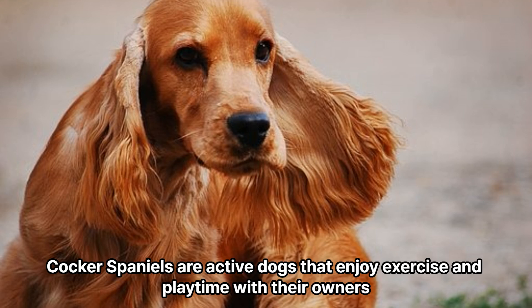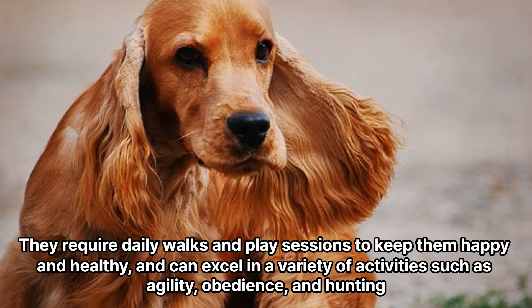Cocker Spaniels are active dogs that enjoy exercise and playtime with their owners. They require daily walks and play sessions to keep them happy and healthy, and can excel in a variety of activities such as agility, obedience, and hunting.